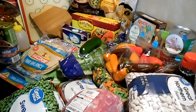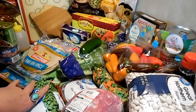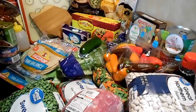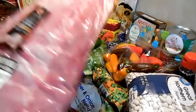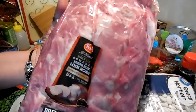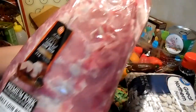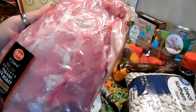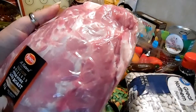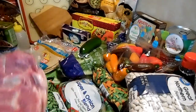Hey everybody, happy Sunday to you. So we have a Sunday afternoon grocery haul. I got this pork loin roast for $13.49 and I'm going to make chili verde with half of it and can the other half. I'll can the chili verde as well.